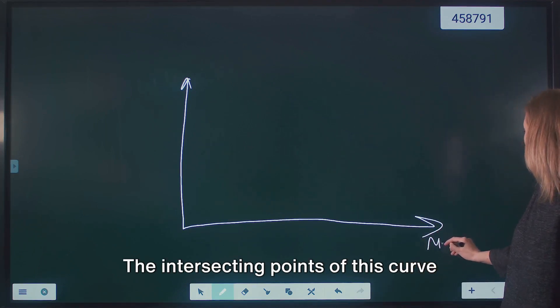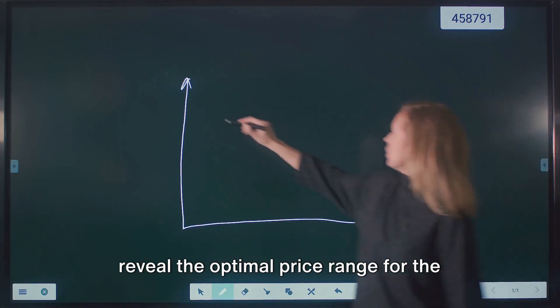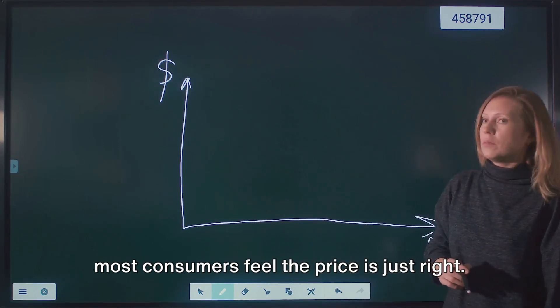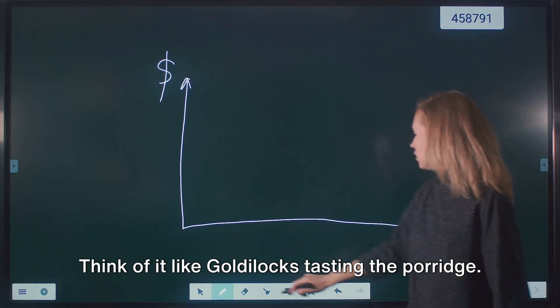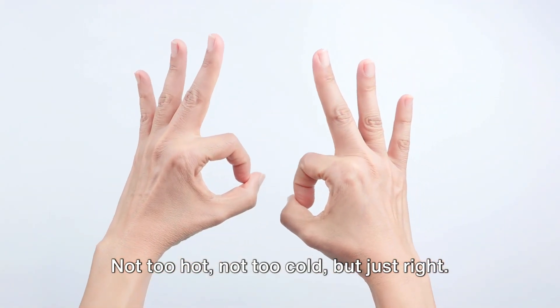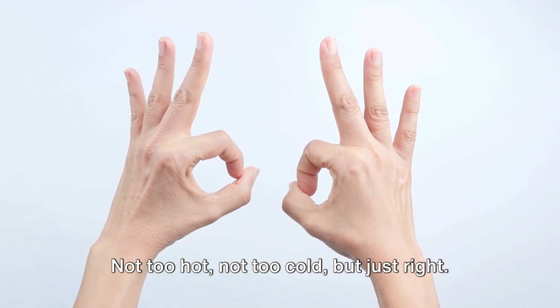These responses help us sketch a price sensitivity curve. The intersecting points of this curve reveal the optimal price range for the product or service — the sweet spot where most consumers feel the price is just right. Think of it like Goldilocks tasting the porridge: not too hot, not too cold, but just right.